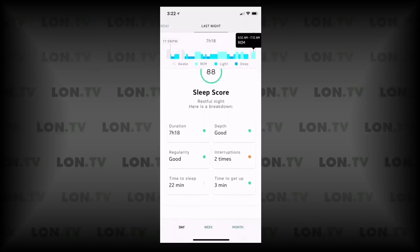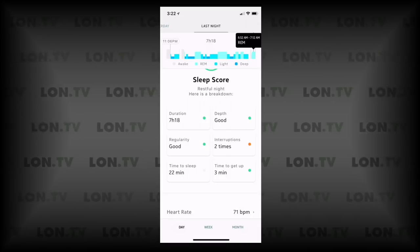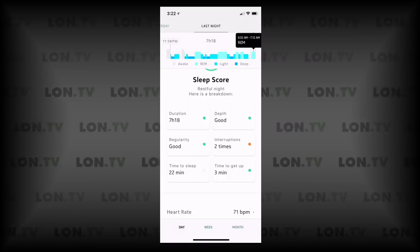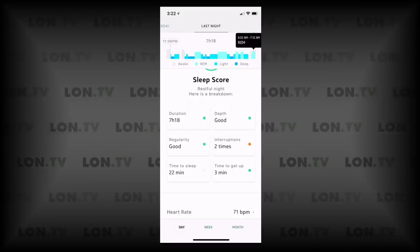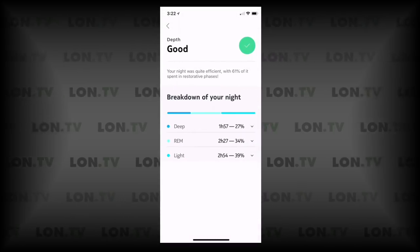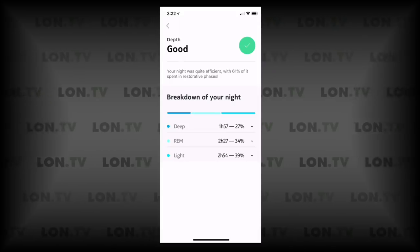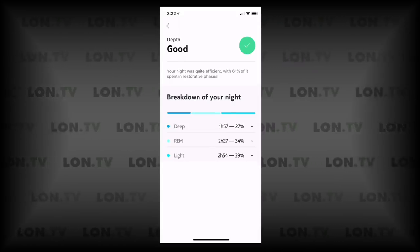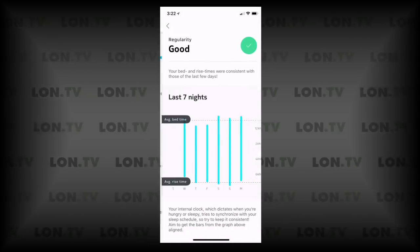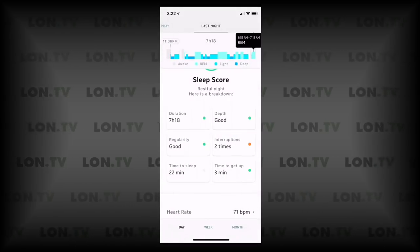Further down you get more data. It keeps the total duration of what it thought you were sleeping for, though that's probably not accurate — I maybe only got about six hours and 18 minutes given I was up for an hour when it thought I was sleeping. The depth metric shows how much deep sleep you went into — how often you were completely still with respiration indicating as such — and that was rated good this evening. My regularity was also good, showing how well I slept over the last seven days.